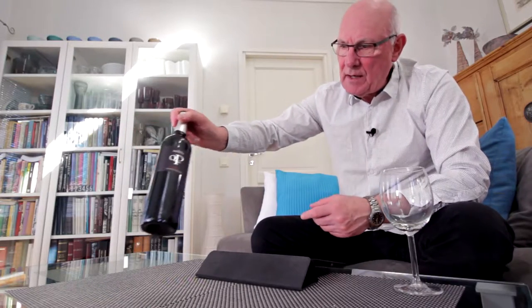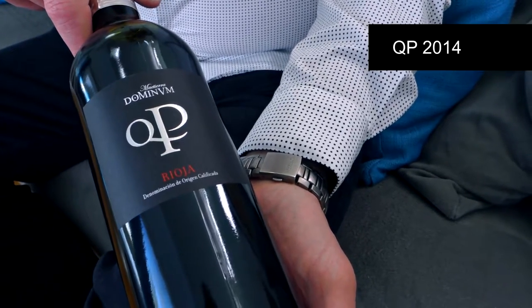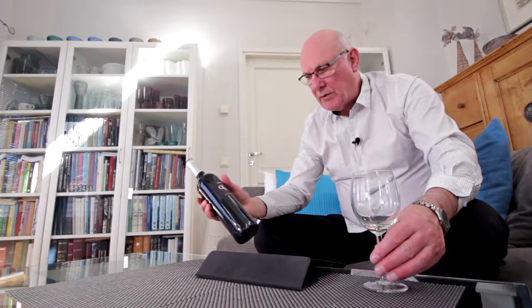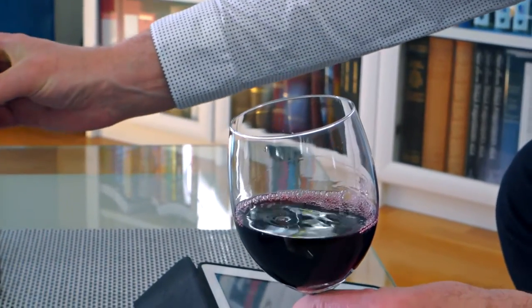My wine of the week for this week is none other than this one. It has a very short name: QP 2014, sometimes known as Dominum QP. The 2014 vintage, and the price of this wine is between 15 and 16 euros a bottle. We're talking about the Rioja area of Spain, and we normally associate Rioja with the Tempranillo grape — so yes, this is 100% Tempranillo, officially categorized as DOC Rioja.